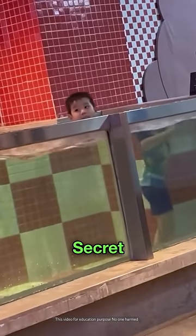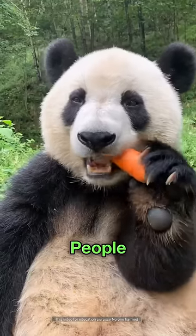Why does this boy look quite strange? What is the secret behind it? But before that, awesome people like and subscribe.